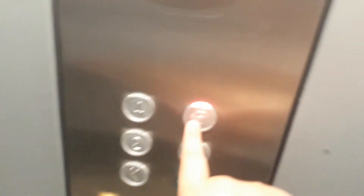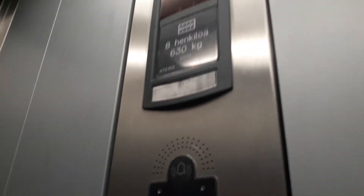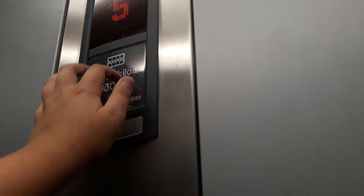This is the second elevator. Wow, this is very nice. I like this button — just instant. Yeah, very good button. It doesn't get pressed that much. Yeah, this is covered by plastic.